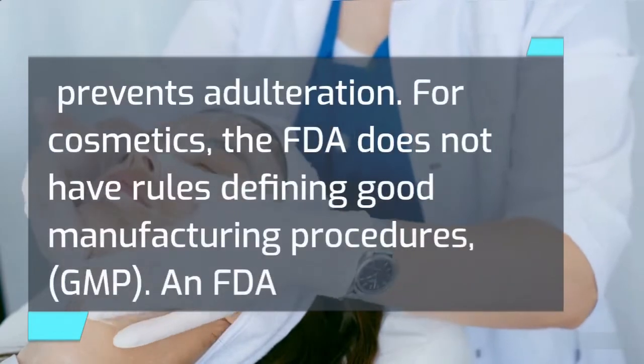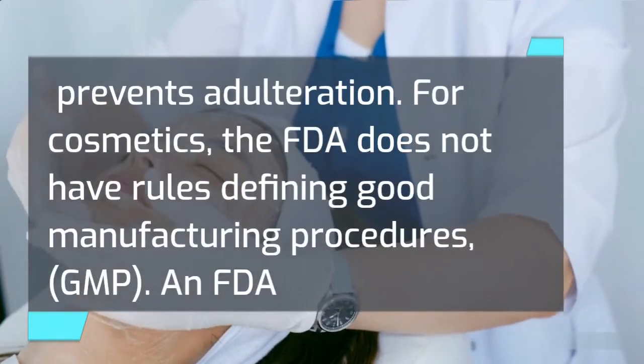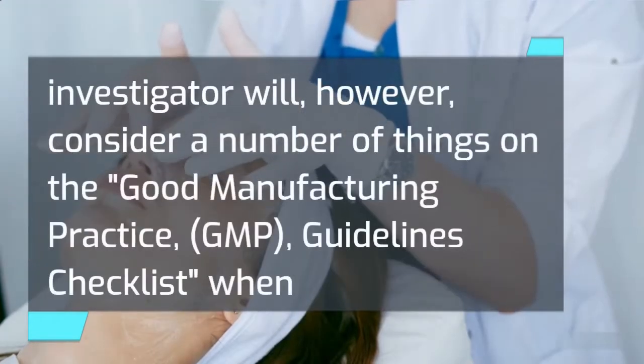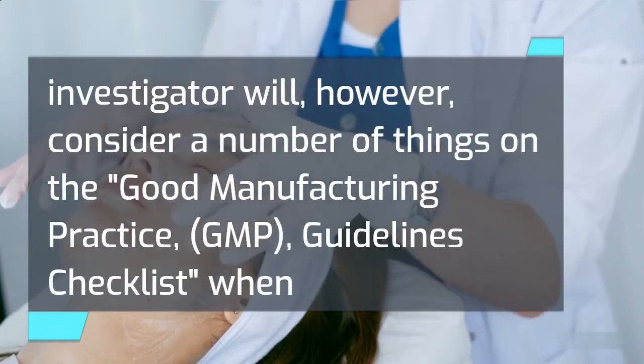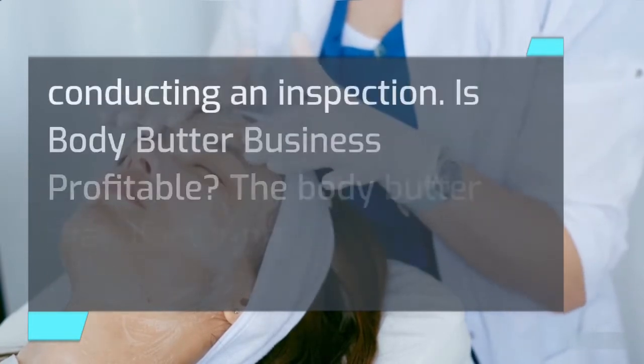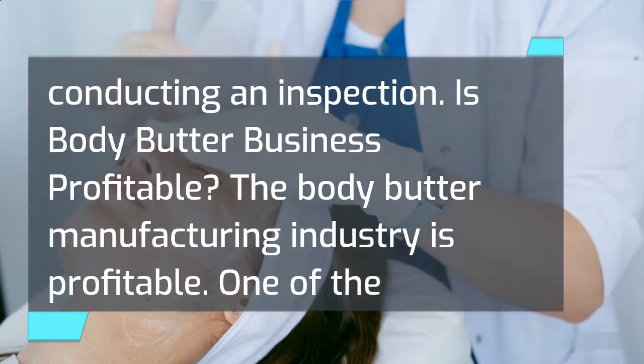For cosmetics, the FDA does not have rules defining good manufacturing procedures. An FDA investigator will, however, consider a number of things on the Good Manufacturing Practice guidelines checklist when conducting an inspection. Is body butter business profitable?